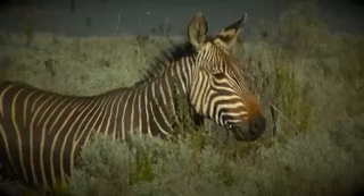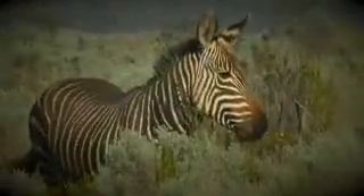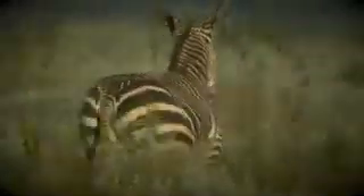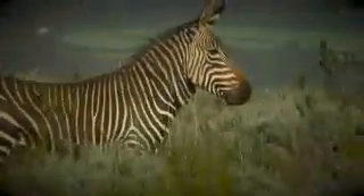The Cape Mountain zebra is very distinct from other species. One way to tell the difference is by the beautiful fish bone or gridiron pattern that forms down their lower back.